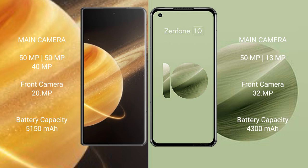The Honor Magic V3 features a triple rear camera setup with 50MP plus 50MP plus 40MP lenses, and a 50MP front camera.